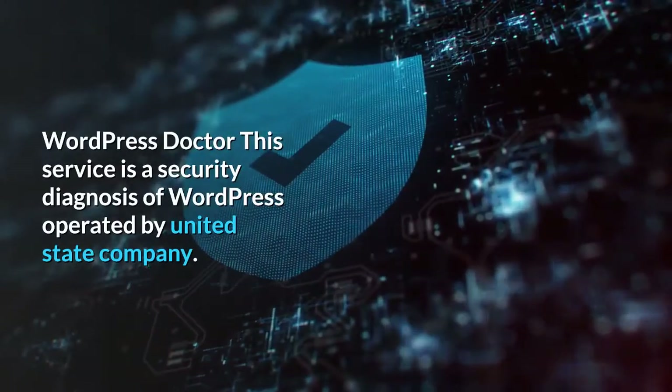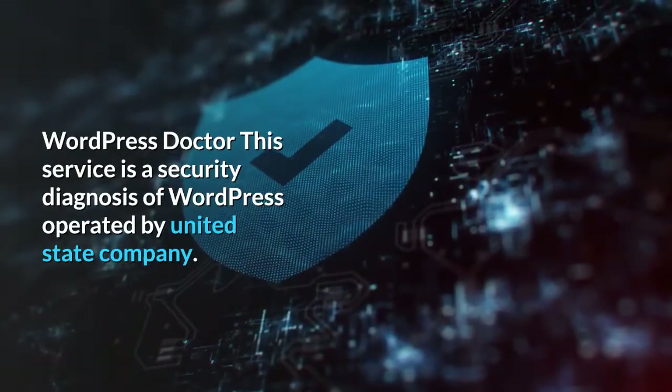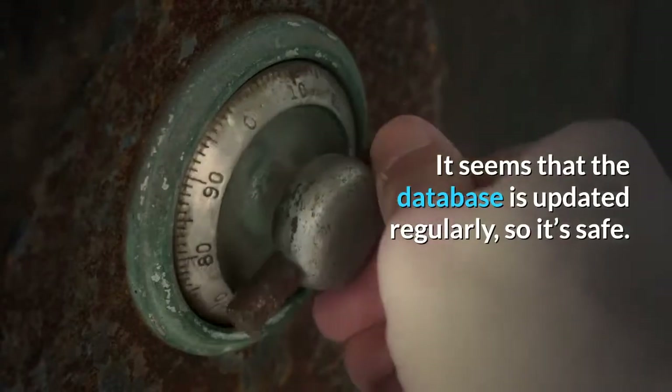WordPress Doctor is another security diagnosis service for WordPress operated by a US company. The database is updated regularly, so it is considered safe and reliable.